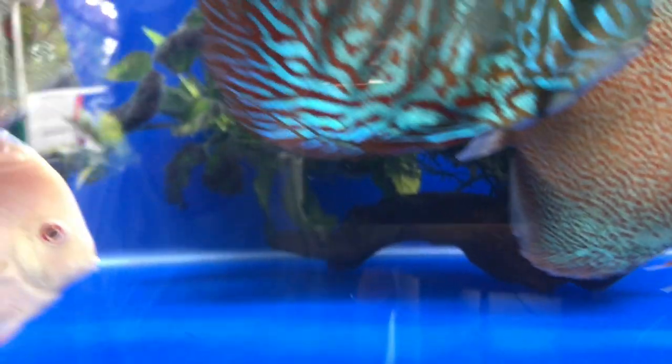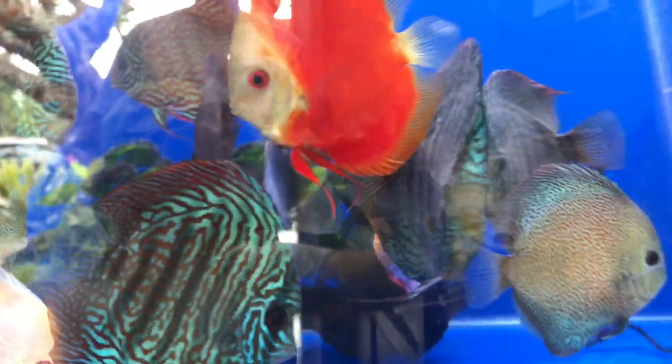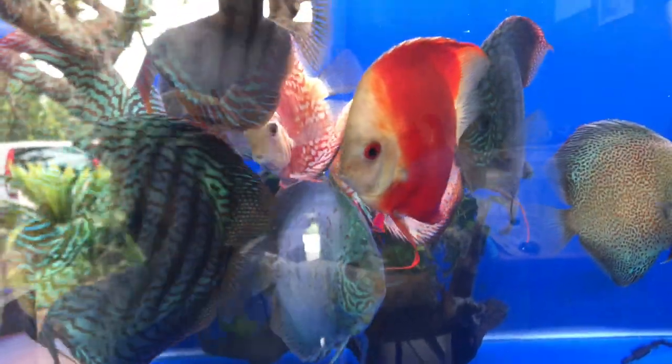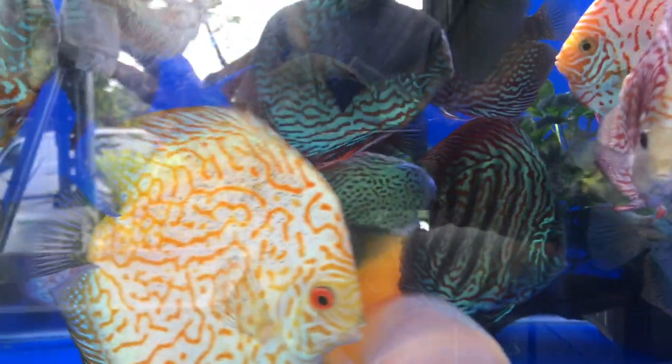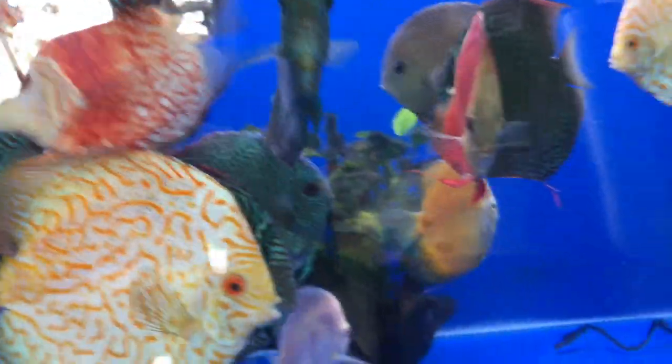I found a really nice pair at the Gold Coast at a fish room — 120 dollars for two fully grown adults — and I'm pinching myself for not getting them. I just have to focus more on rams.